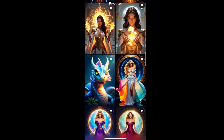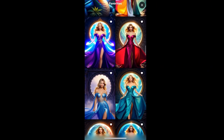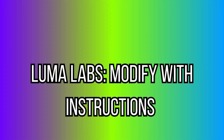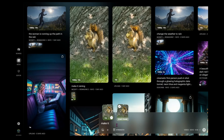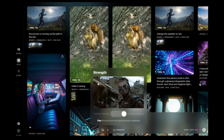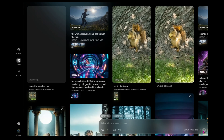From vintage vibes to cutting-edge editing: Luma's new Modify with Instructions feature is a game changer for iteration. Instead of starting from scratch, you can tweak an existing video with a simple text command — think 'make it sunset' or 'add rain.' This keeps you inside Luma without bouncing between tools.